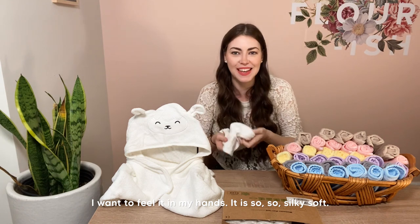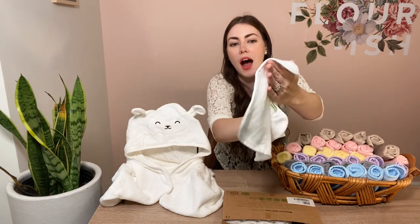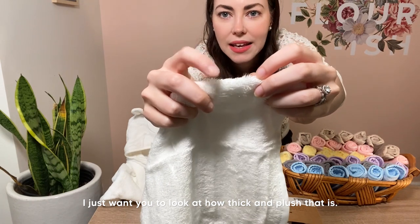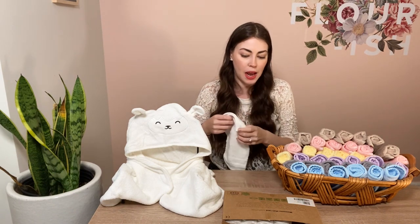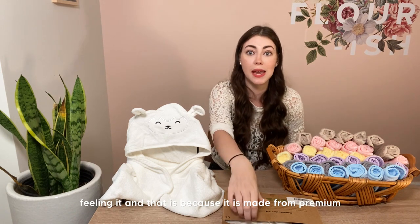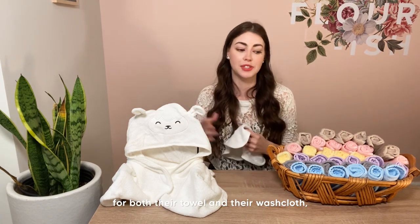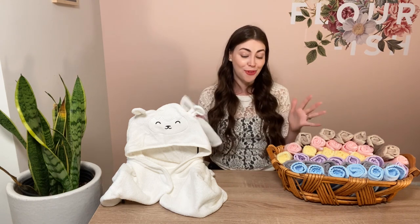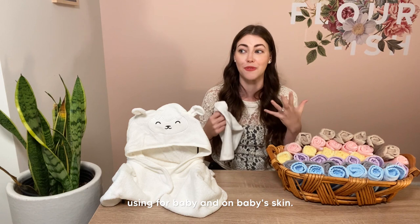Let me pull one of these washcloths out — I honestly just want to feel it in my hands. It is so silky soft. Here's a close-up of the beautiful, thick, plush fibers — that is going to make it so comfortable on baby's skin. This is one of the softest washcloths on the planet, and that is because it is made from premium bamboo. I love that Kia Babies chose bamboo for both their towel and their washcloth.